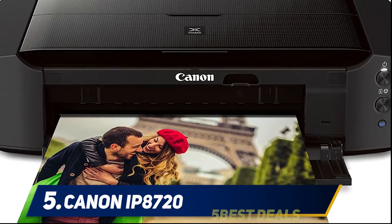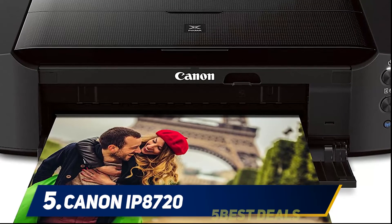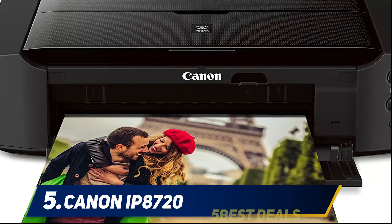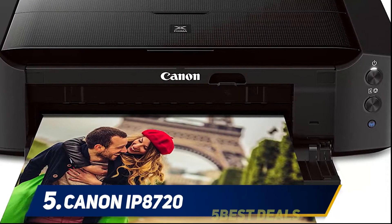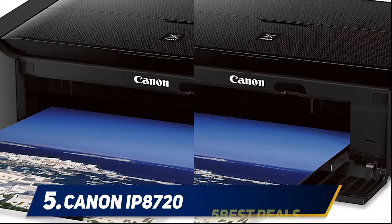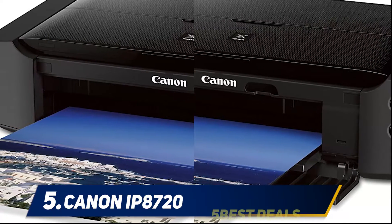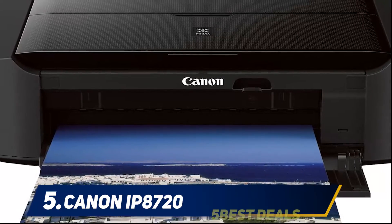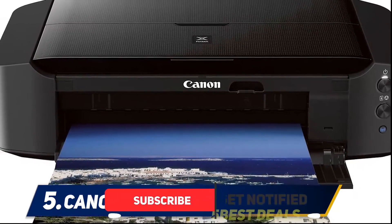Number 5: Canon IP8720. If you're looking for a printer built for printing high-res photos, the Canon IP8720 wireless printer is an ideal option to consider. It is included in the best printers for graphic design due to the cartridge count that allows this machine to produce glossy pictures of up to 19x13 in size.